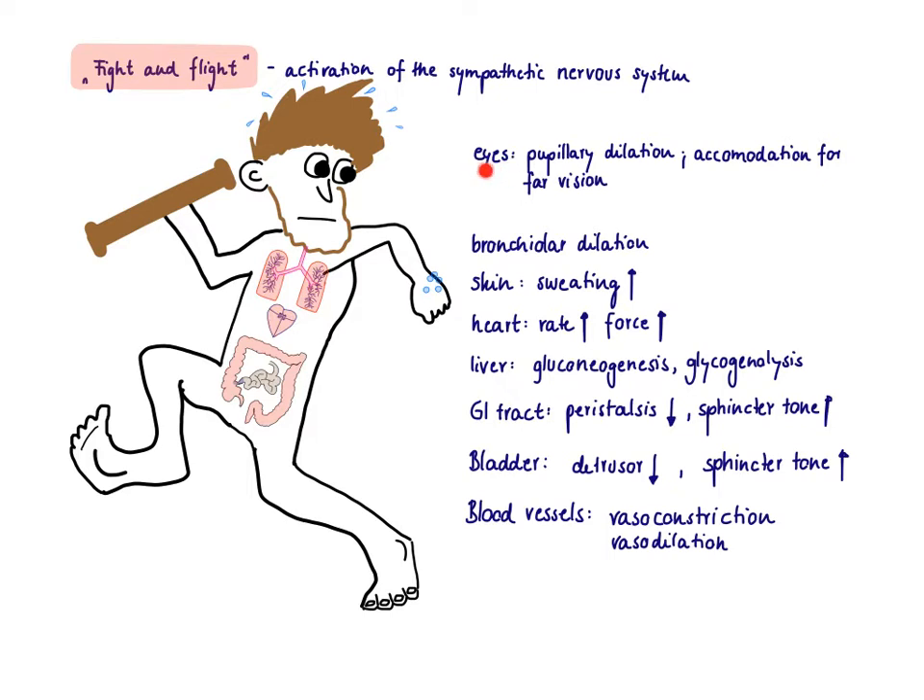Starting with the eyes: the pupils need to be dilated because a dilated pupil can collect more light, allowing you to see in the dark — since the lion could attack you in the dark, you need to be ready. You also accommodate for far vision, because in a fight-and-flight response it's far more important to spot another lion coming from a distance than to read a book. The bronchioles also need to be dilated so you can collect as much oxygen as possible to run away.